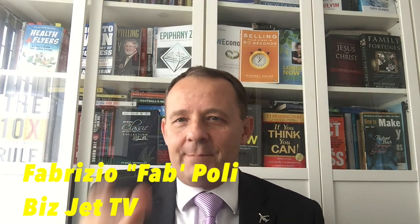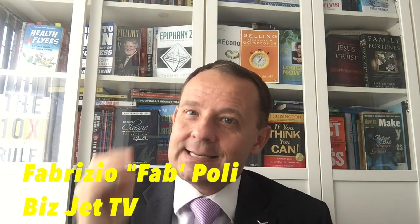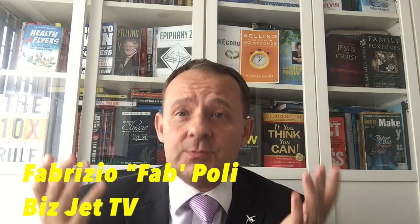Hi, welcome back to BizJet TV. It's Fab Poly here, and today we're going to be talking about the Cessna Citation 10. Before we launch into that, just a reminder to subscribe to this channel and click on the notification bell so every time we publish a video you know it's coming. If you like this video, please like and comment below. Let's launch into the episode — all about the Citation 10.